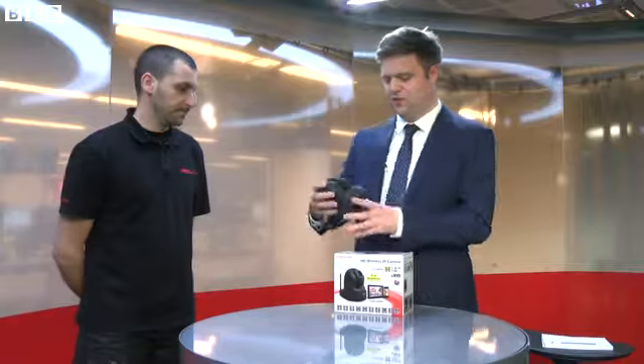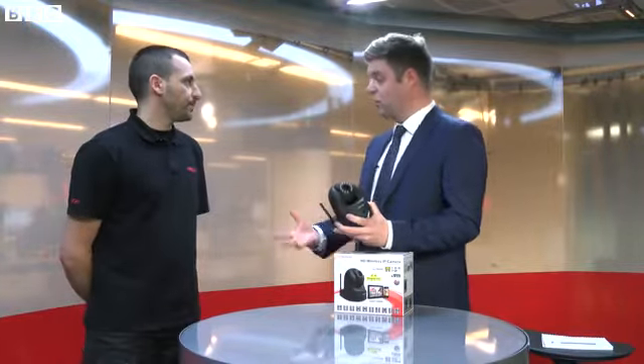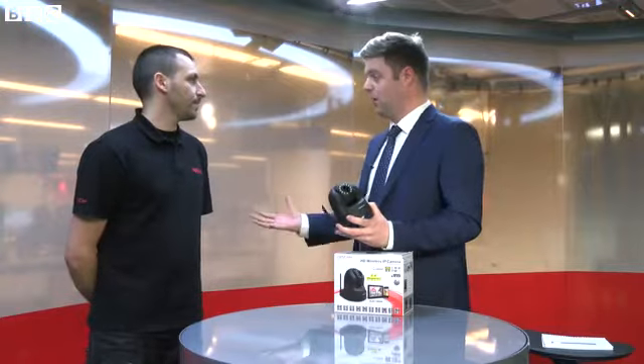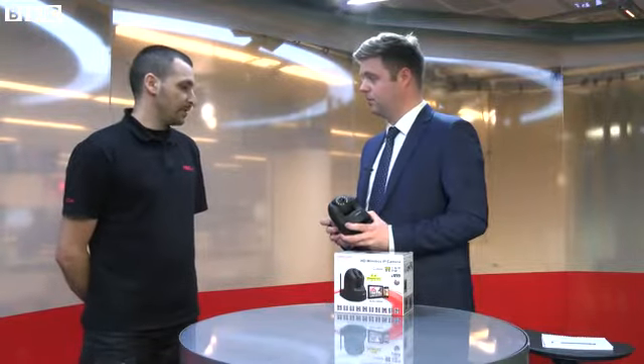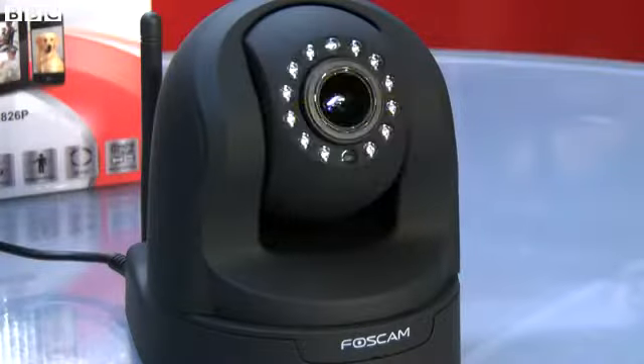So these are security cameras that you can fix anywhere in your house or around any place, and they connect to the internet so you can watch them from a different location? Yes, you can watch them from your smartphone, tablet, or PC remotely or from the premises itself.